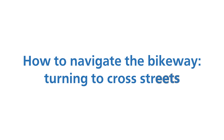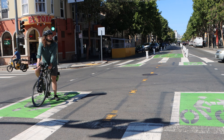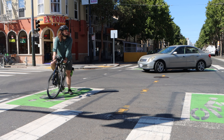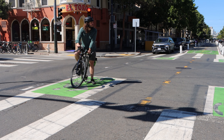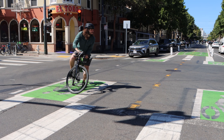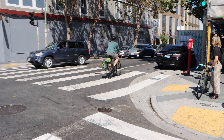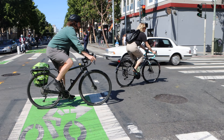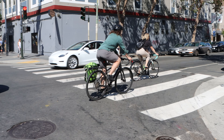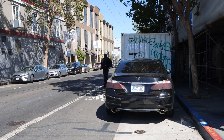How to navigate the bikeway: turning onto cross streets. To turn onto a cross street from the center-running protected bikeway, users should utilize the bike boxes in the intersection. For a left turn, a user enters the furthest bike box to their right in the intersection, waits for the green light for the cross street, then proceeds straight onto the cross street. For a right turn, a user pulls into the bike box closest to their right at the intersection, waits for a green light, and proceeds through onto the cross street.